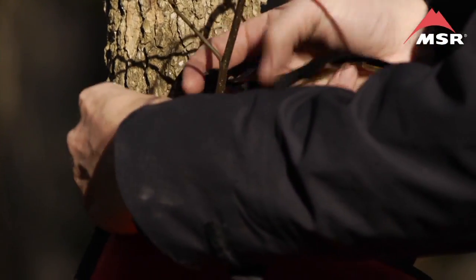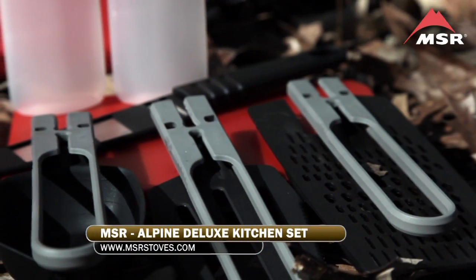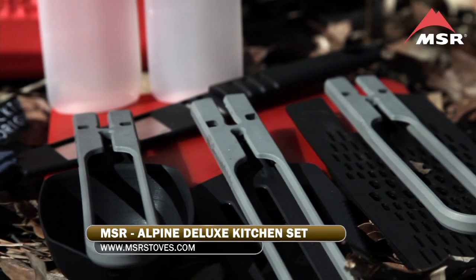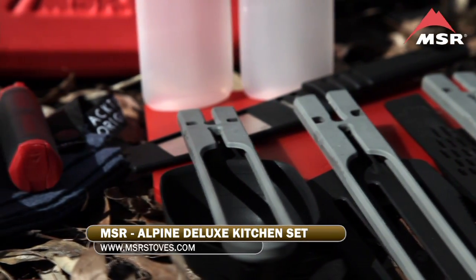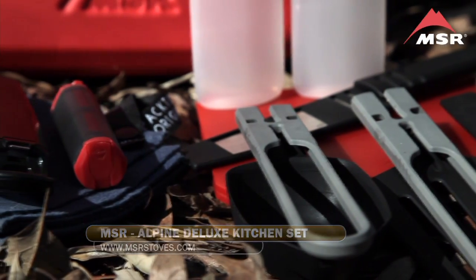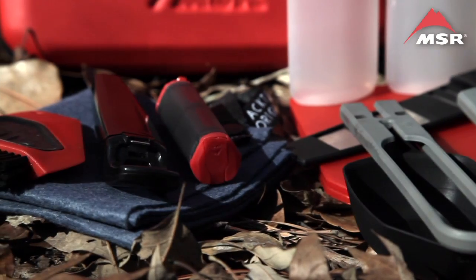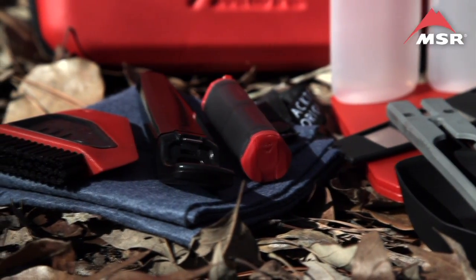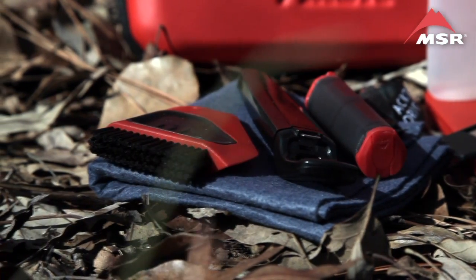The protective zippered case is easy to hang anywhere. And then inside, you'll find all sorts of practical tools, including the new combination strainer and cheese grater, a spatula with serrated edge, a folding spoon with measurements, a moisture-resistant salt and pepper shaker, a dish brush and scraper that's friendly for your non-stick pots, squeeze bottles, a bottle opener, and a quick-drying, ultra-absorbent dish towel.